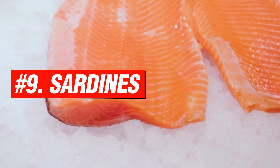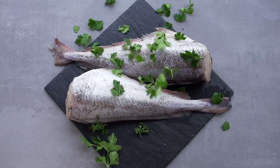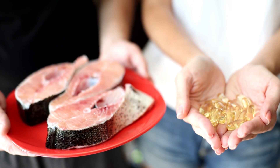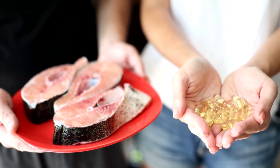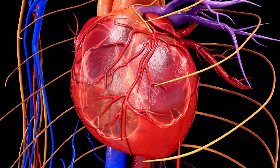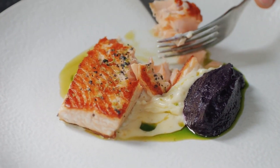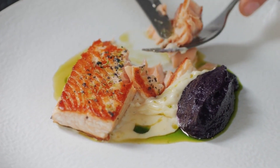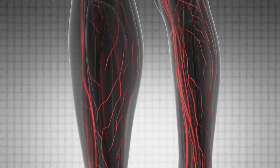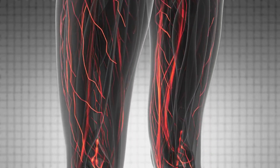Number 9: Sardines. Out of all the different types of protein you could eat, sardines are some of the healthiest. These small fish are rich in EPA and DHA, two essential omega-3 fats that lower inflammation in the arteries and the heart. Eating sardines, whether fresh or canned, can help control your blood pressure, relax the artery walls, and improve blood flow around the body to reduce the risk of stroke, thrombosis, heart attack, or pulmonary embolism.